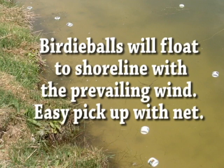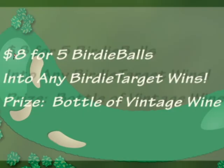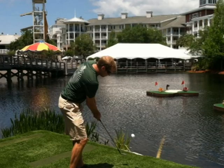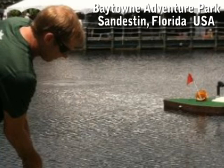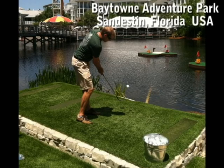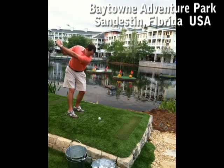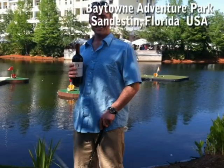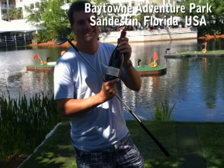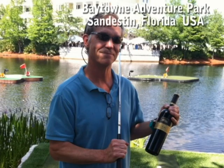One of the neat things about it is that the balls float and they will float to the shore with any kind of a prevailing wind. One of the most recent customers is applying the concept in a busy resort area in Sandestin, Florida. They are charging $8 for five Bertie Balls and they are getting standing room only. One of their big revenue days was well over $1,000. Prize winners get a vintage bottle of wine as an incentive to take the time and spend the money to have some fun.